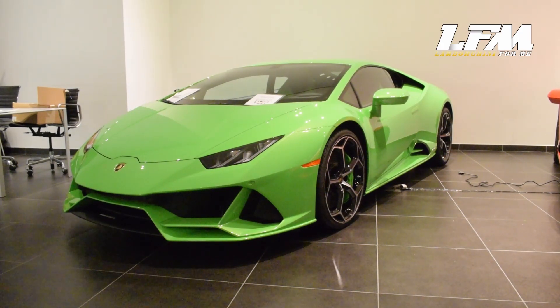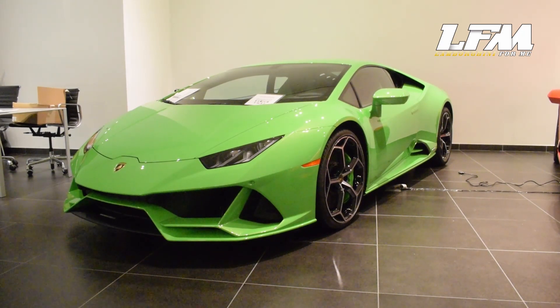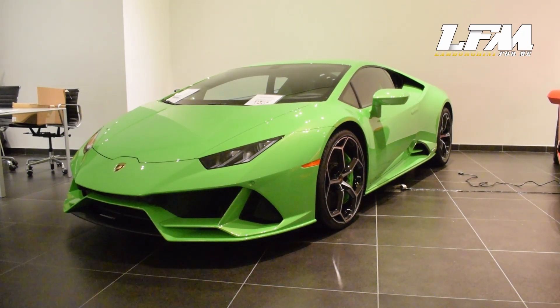Special thanks to Miss Viviana and the Manhattan Motor Cars family for allowing us to tour this beautiful Huracan Evo Coupe in Verde Mantis. Here at Lamborghini for me, we are here to get you the Lamborghini of your dreams. Take care, everybody.